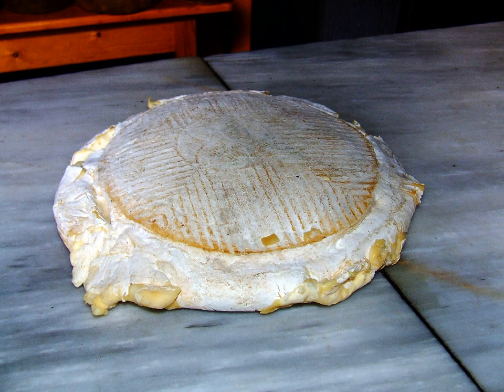Medio flor de Guia, which uses 50% cardoon juice and 50% globe artichoke flower juice to coagulate the milk. Guia cheese, which uses some vegetable coagulant and some animal coagulant, usually rennet from young goats or from lambs.